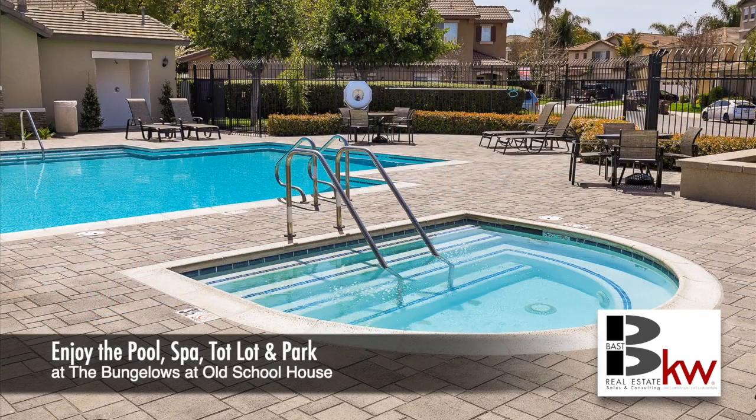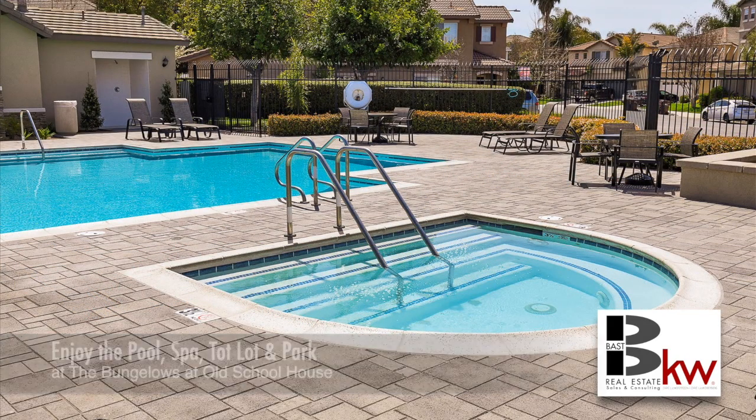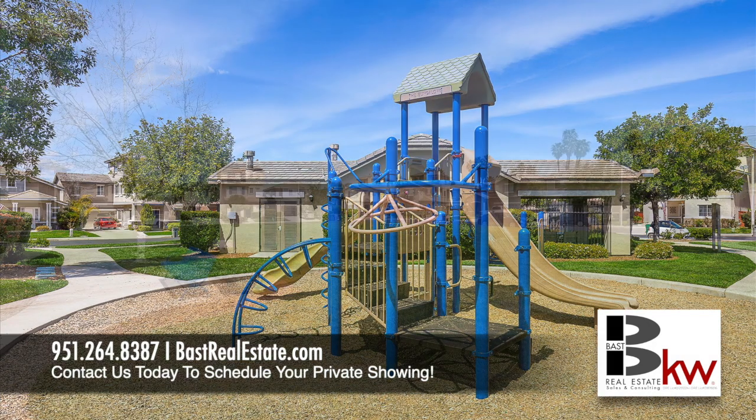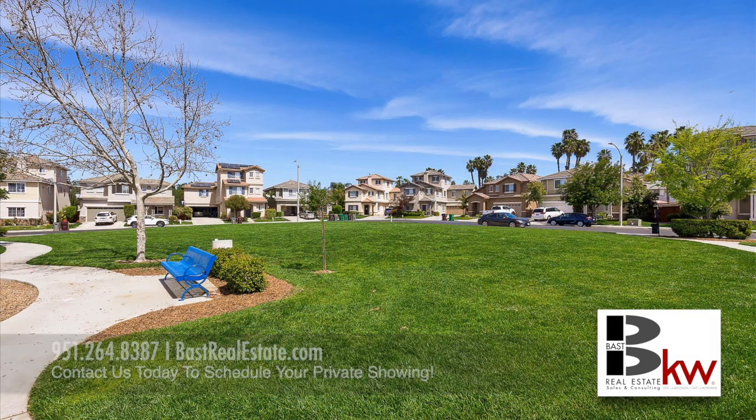Contact us today to schedule your private viewing at 951-264-8387 or at fastrealestate.com. Thanks for watching.